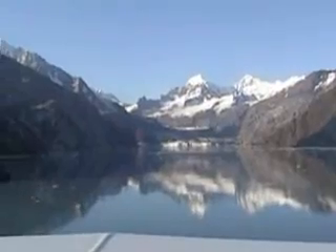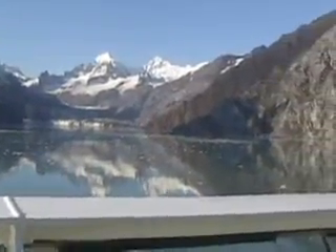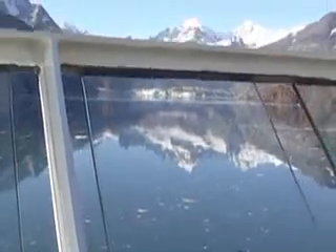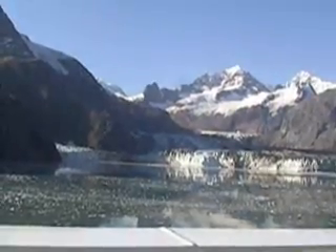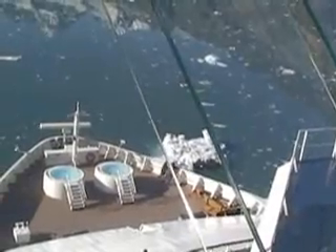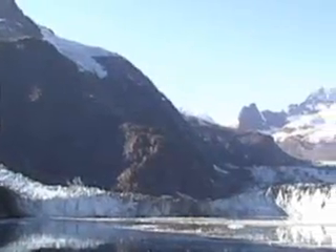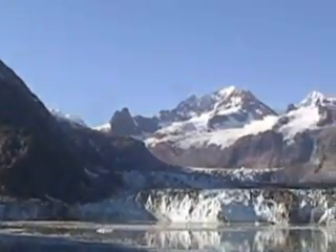This is the John Hopkins Glacier. It's a mile across, 250 feet thick at the bottom. A Park Service person said that when the ice cracks, it makes one heck of a noise — and we did hear some. It sounds like thunder on a clear and bright sky. It's kind of weird, but it makes one heck of a racket.